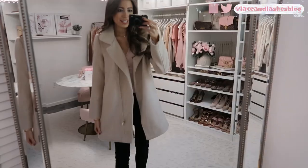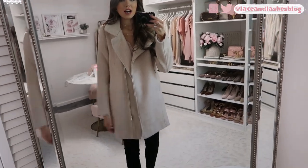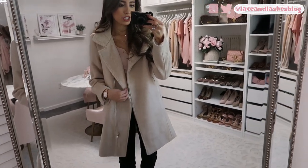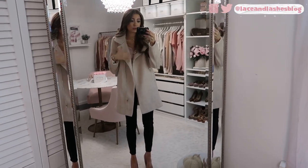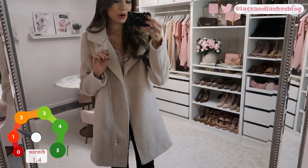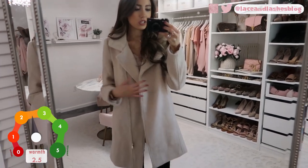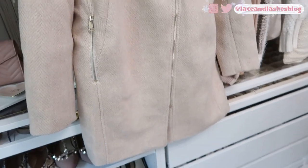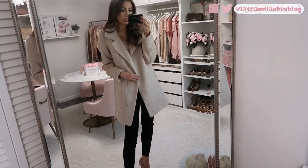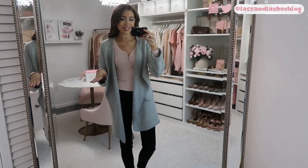Up next is another great dressy coat option if a wrap style isn't your thing. I love the neutral, creamy beige color — it feels like a nice staple piece you'll keep gravitating toward. It's in the middle of the warmth range, but it's a nice thick material — high quality, soft, not scratchy at all. I think it may be on sale so I'll put a promo code below if there is one. It looks great dressed up or even in a dressy-casual look with jeans and a nice sweater. Runs true to size.